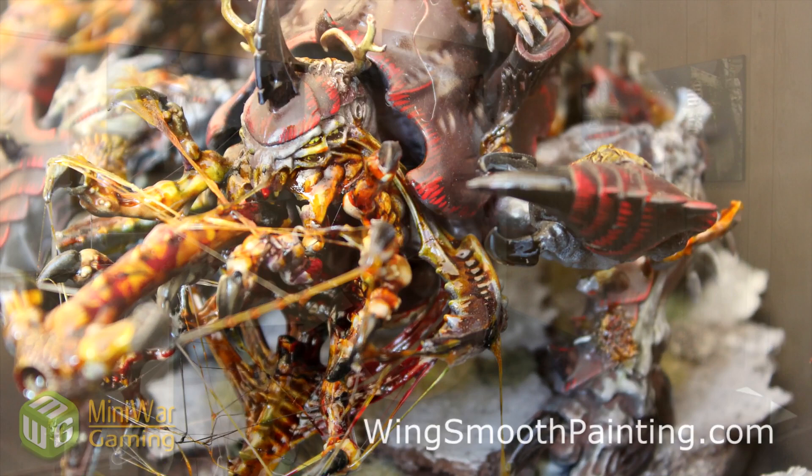There's nothing you have to do except subscribe, and you get a chance to win this fantastically painted Chaos Warhound Titan. Go and check it out at the links in the video description below, and Happy Wargaming!